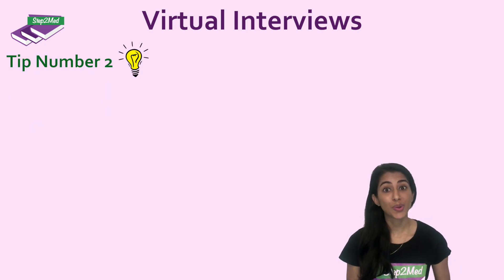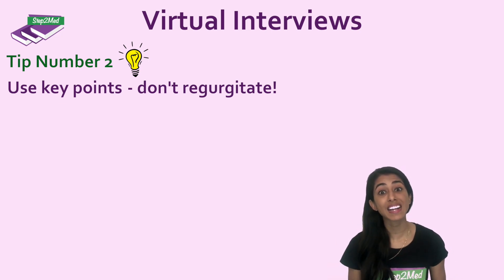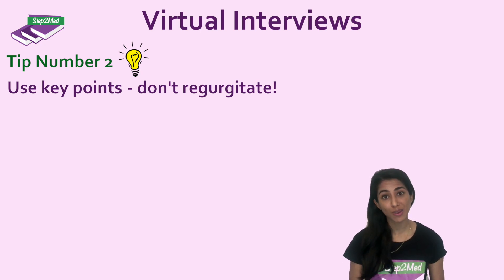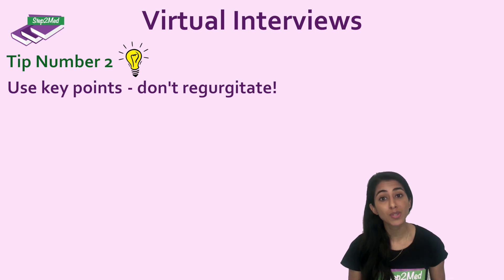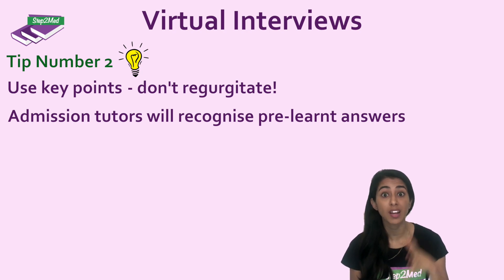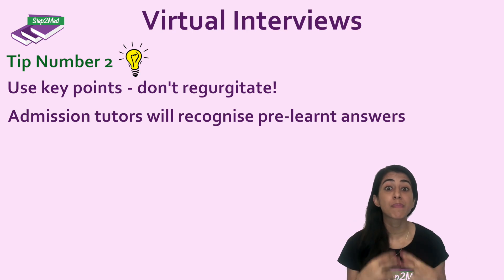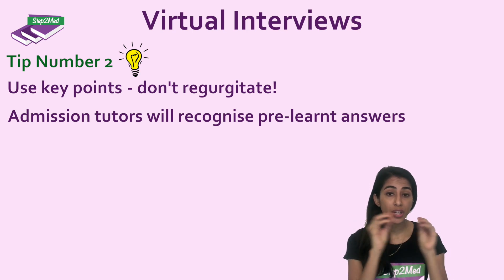Tip number two: if you've prepared examples as in tip number one, just use the keywords. Don't regurgitate something that you've written reams and reams of lines of — just make sure these keywords act as buzzwords so that you know to stay on topic and know exactly which example you're talking about. Admissions tutors know when you've recited something and when you've pre-learned something. It's okay to have pre-learned examples, but you should be able to say them naturally without pre-learned sentences.